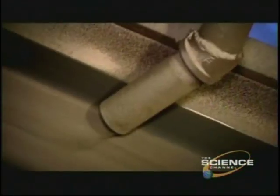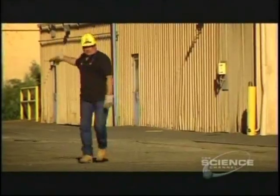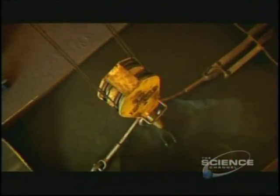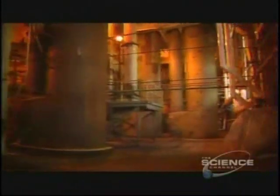To be turned into a metal suitable for aerospace applications, it now needs to undergo a complex and expensive refining method called the Kroll process. Here at Henderson in Nevada, specialist firm Timmitt produce 22,000 tons of titanium products every year. The process begins by first turning the titanium ore into a gas — done by heating the ore to 1,800 degrees Fahrenheit and adding chlorine gas to form titanium tetrachloride, known to the scientists as tickle.